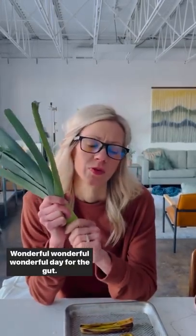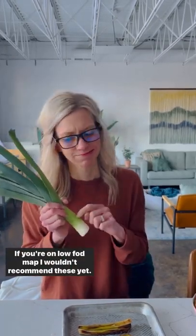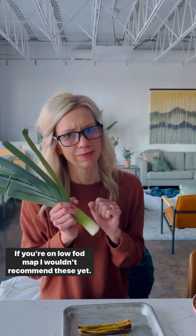Wonderful for the gut. Little side note though — if you're on low FODMAP, I wouldn't recommend these yet.